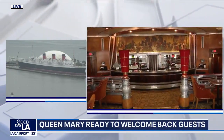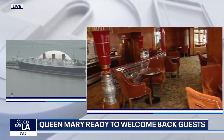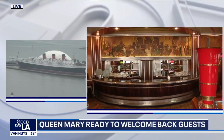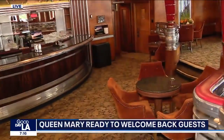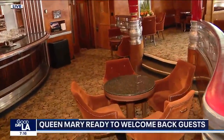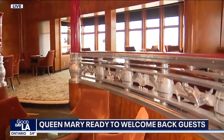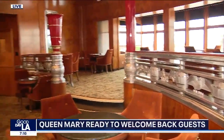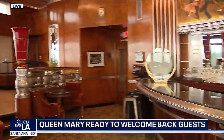Many of the soldiers slept in what is today the Queen Mary's Observation Bar. There were bunk beds set up in this area, and the soldiers would sleep in what is called a hot bunking system — a soldier would get into the bed, get up, and another soldier would get into the bed. The beds never ever got cold. This observation deck is now going to be reopened to the public.